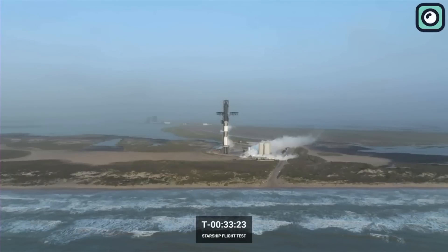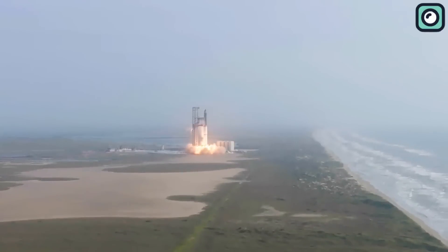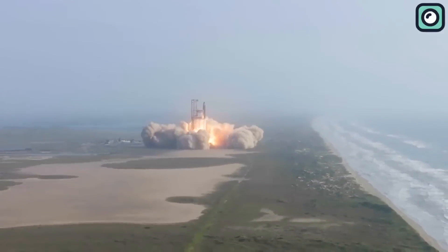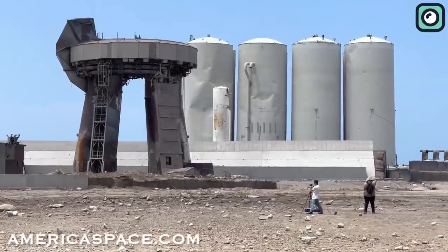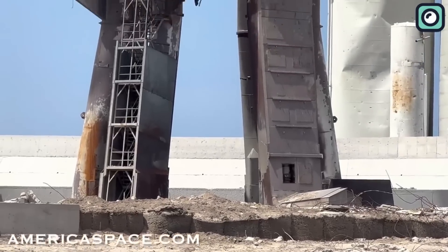On the fateful day of April 20th, SpaceX made the bold move to launch its Starship MegaRocket without a flame diverter or water deluge system. This left the launch pad and the surrounding areas vulnerably exposed to significant damage caused by hurtling dust and debris, painting a scene of destruction that was far from desirable.